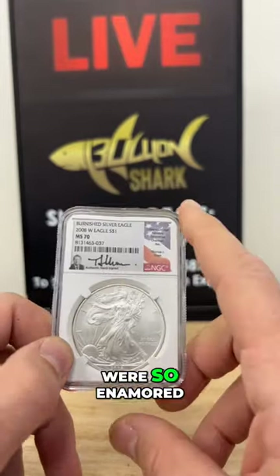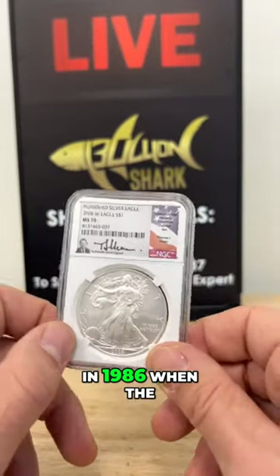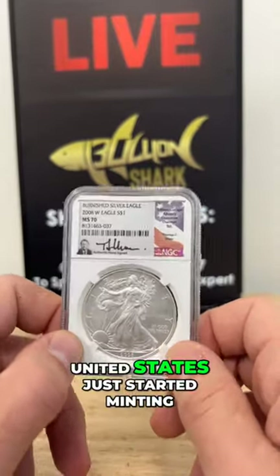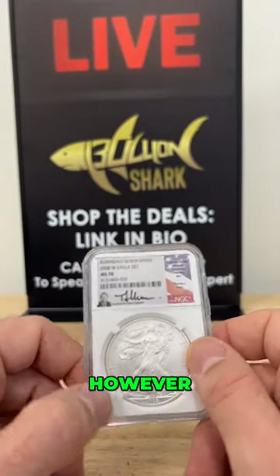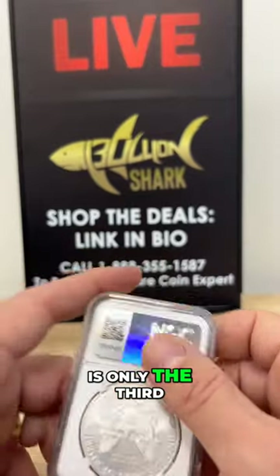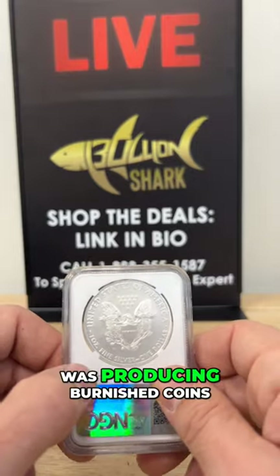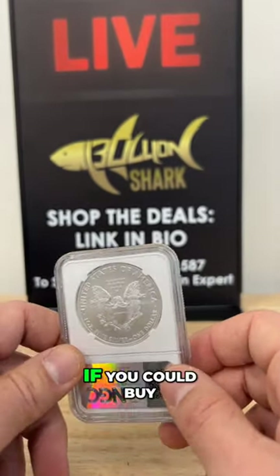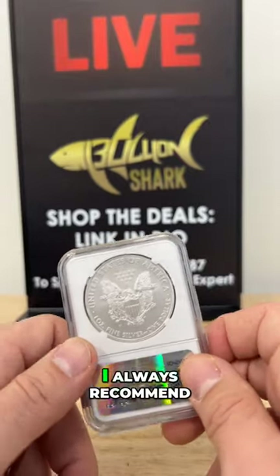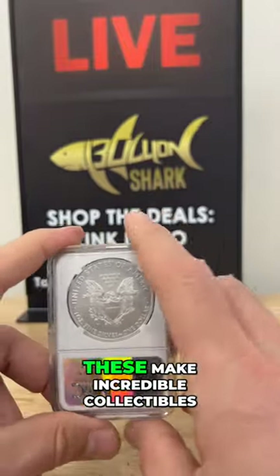The design was one that people were so enamored with that they had to bring it back in 1986 when the United States started minting American Silver Eagles. This coin, however, being a burnished coin, is only the third year of issue that the United States was producing burnished coins. I always recommend getting into one of the first years.